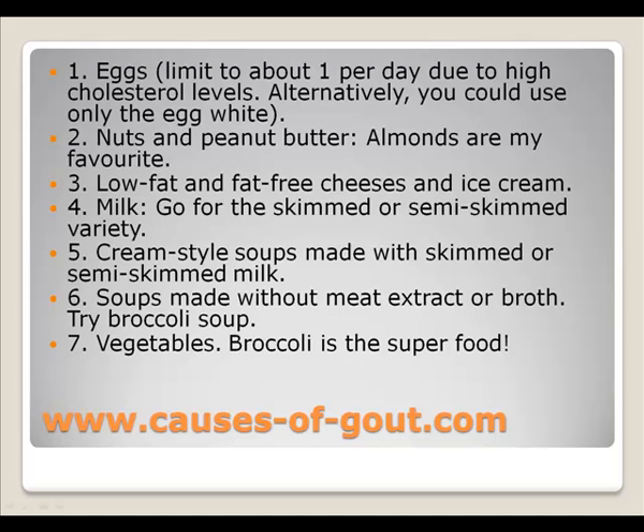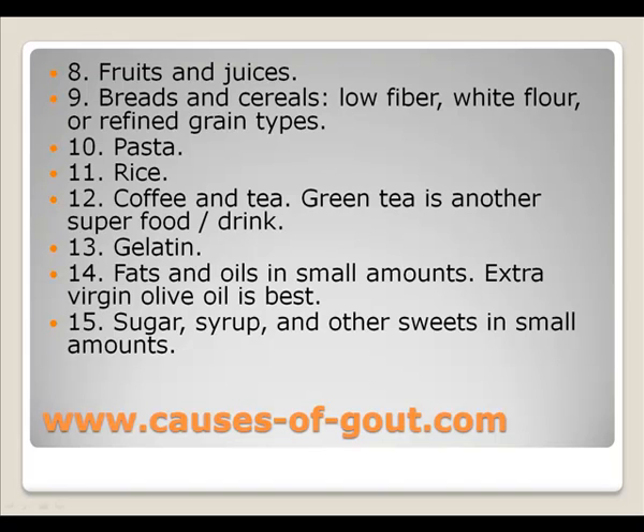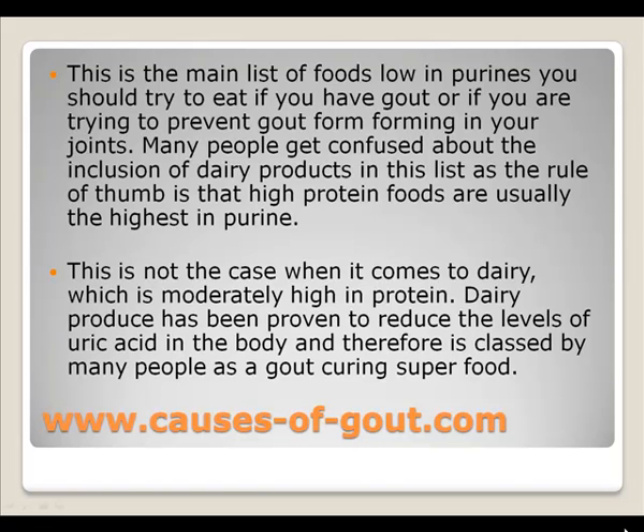Continuing the list: fruits and juices, breads and cereals — go for the low-fiber, white flour or refined grain types — pasta, rice, coffee and tea, gelatin, fats — with extra virgin olive oil being the best — and sugar and syrup.